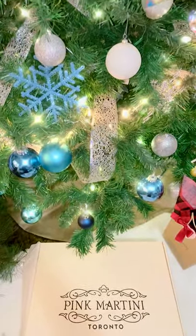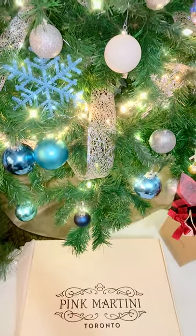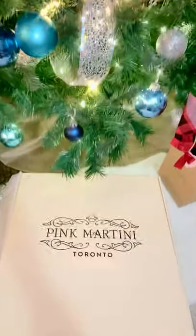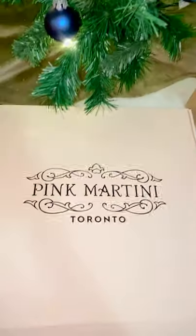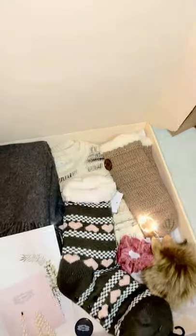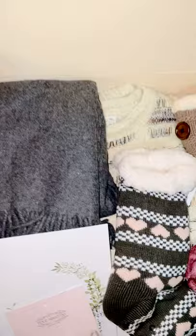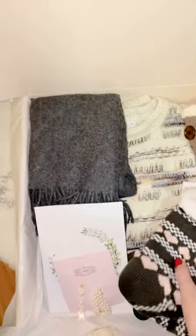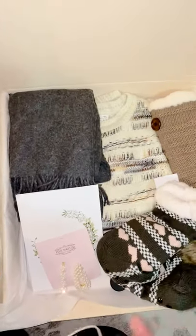For the last day of the 12 days of holiday deals at Limberry, we're doing a pink martini gift box. It is so cute — I can't wait to show you all the pieces that are in it. It comes with nine different pieces and they're all amazing.